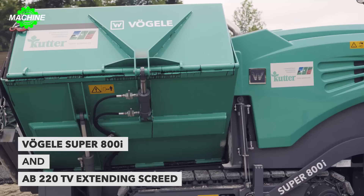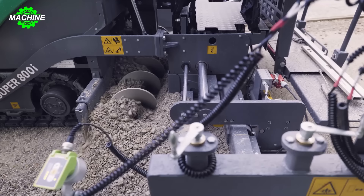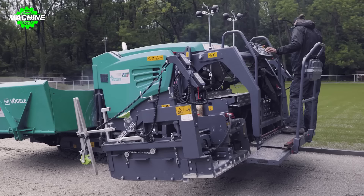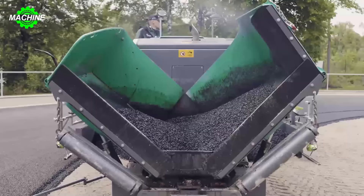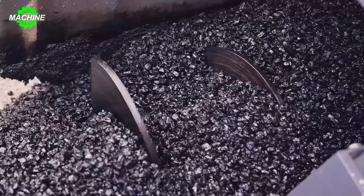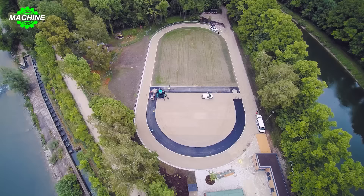The Super 800i Asphalt Paver is not only a powerful tool in constructing running tracks for sports fields, but also a symbol of progress and innovation in the construction industry. With the capability to pave from 0.75 to 2.55 meters wide and up to 160 millimeters thick, this machine can cover a large area with high precision and uniformity. Equipped with a Deutz TCD 3.6 L4 diesel engine with a power output of 55 kilowatts, the Super 800i embodies the perfect blend of power and efficiency.